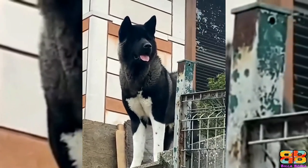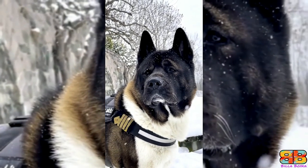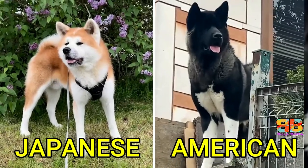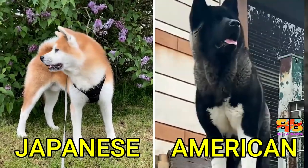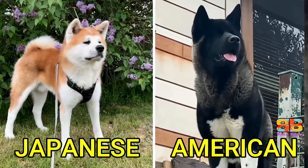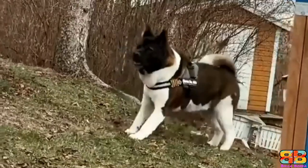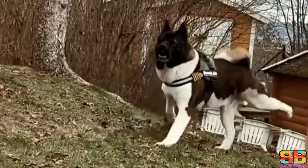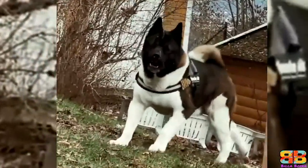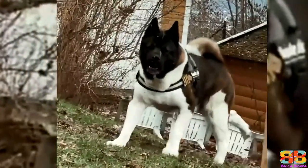The Akita is a muscular, unique-looking dog that is native to Japan. They were originally trained as royal guard and hunting dogs in their home country. There are actually two types of Akitas now: the American Akita and the Japanese Akita Inu. Both have unique characteristics due to their different locations and bloodlines. In comparison to its close relative, the American Akita is significantly larger and heavier, with males reaching a height of 26 to 28 inches at the withers.